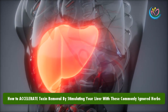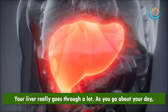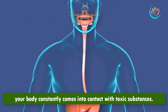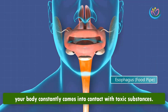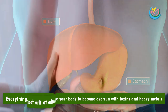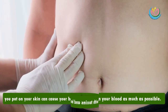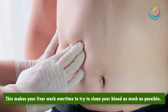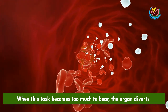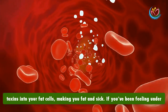How to accelerate toxin removal by stimulating your liver with these commonly ignored herbs. Your liver really goes through a lot as you go about your day. Your body constantly comes into contact with toxic substances — everything from the air you breathe to the food you eat and even the products you put on your skin can cause your body to become overrun with toxins and heavy metals. This makes your liver work overtime to clean your blood, and when that task becomes too much, it diverts toxins into your fat cells, making you fat and sick.